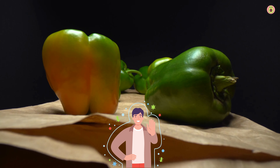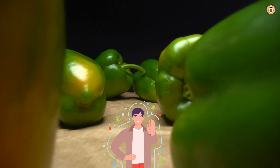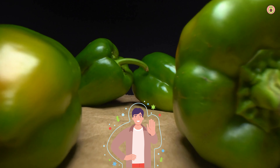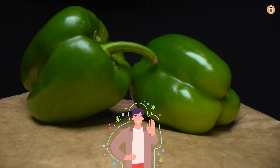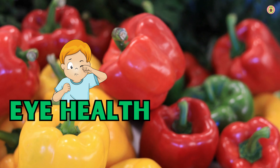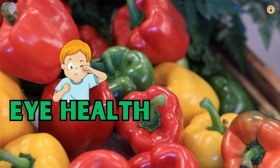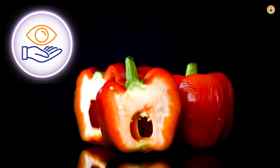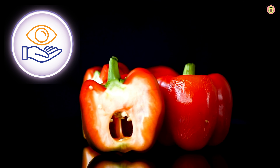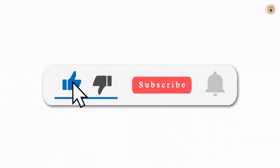What's more, vitamin C is a star player in supporting our immune system. It strengthens our body's defense mechanisms, making it more resilient against infections and illnesses. So munching on bell peppers can give your immune system the boost it needs to keep you healthy. Bell peppers are here to help with vision too — they contain carotenoids, lutein and zeaxanthin, which act as protective shields for our eyes, guarding them against harmful UV rays and reducing the risk of age-related macular degeneration.